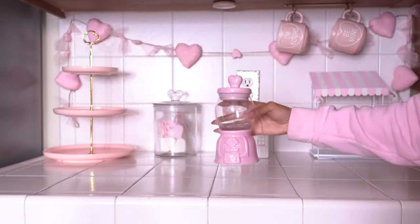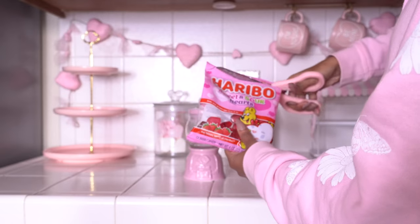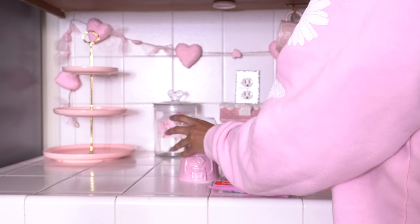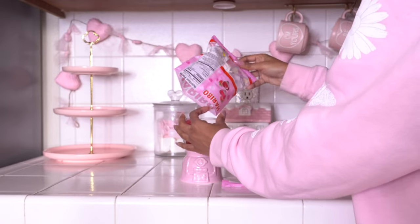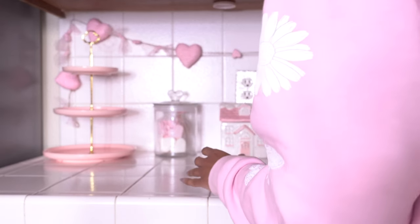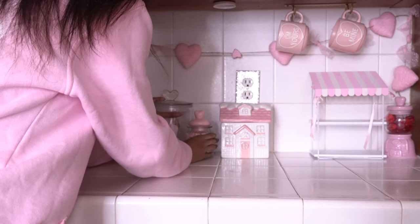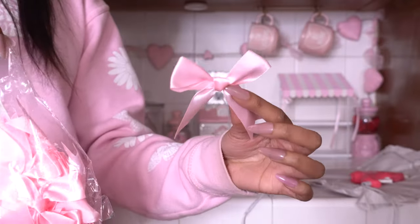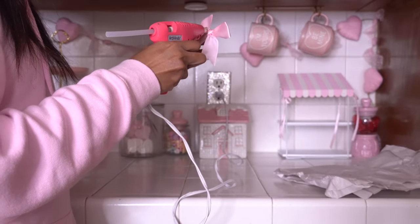This gumball machine candy dish is from Hobby Lobby and I'm just going to fill it with some candies — I chose these heart sweet and sour gummy hearts that I got from Target, and they are so freaking good, you guys have to try them. I filled this dish with some conversation hearts — the dish is from Hobby Lobby and I did paint the lid pink last year. I actually hate conversation hearts — let me know in the comments below if you guys like them or not!